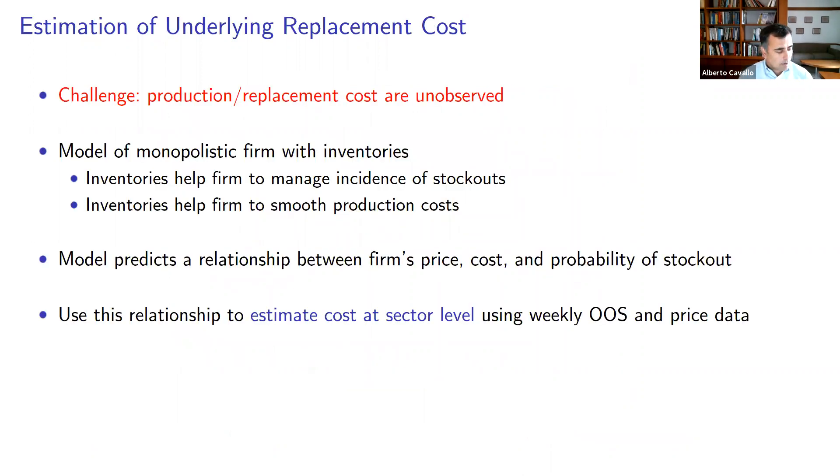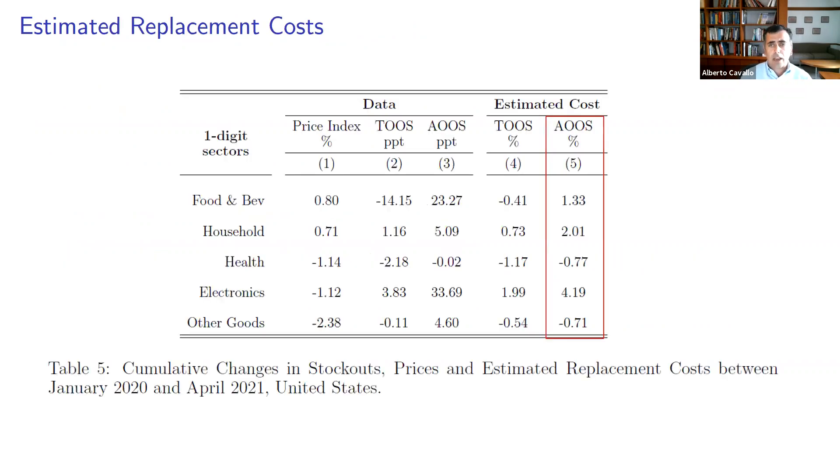You may think it's a strong assumption to assume the stock-outs are exogenous. Obviously, firms are deciding both the stock-outs and their prices when facing cost pressures. So we attempt to estimate the underlying replacement cost, which is not directly observable. We do so by introducing structure through a model of a monopolistic firm with inventories that has to decide how much to hold over time, depending on expectations of future costs and demand. The model predicts a relationship we can estimate in the data between the firm's price, its cost, and the probability of a stock-out, and we use that to create an estimate of costs at the sector level.